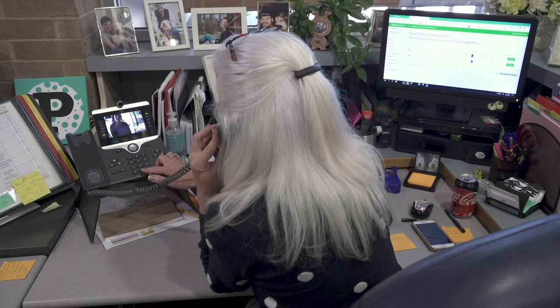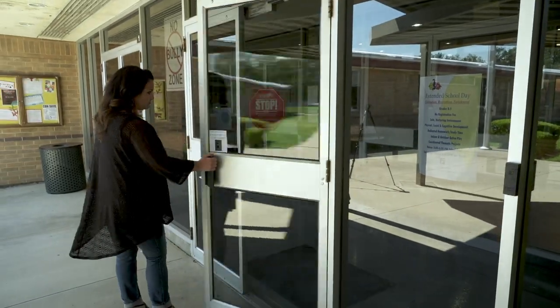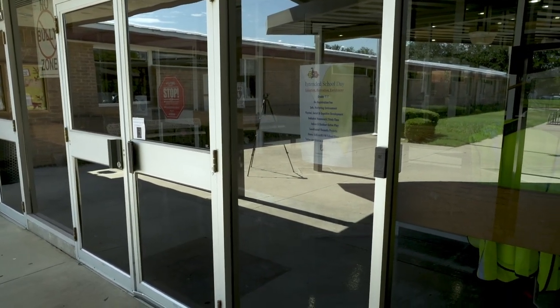Front office personnel would then have the option to unlock the front doors and allow the visitor access to the building. No visitor would have access to any part of the inside of the school building without approval.